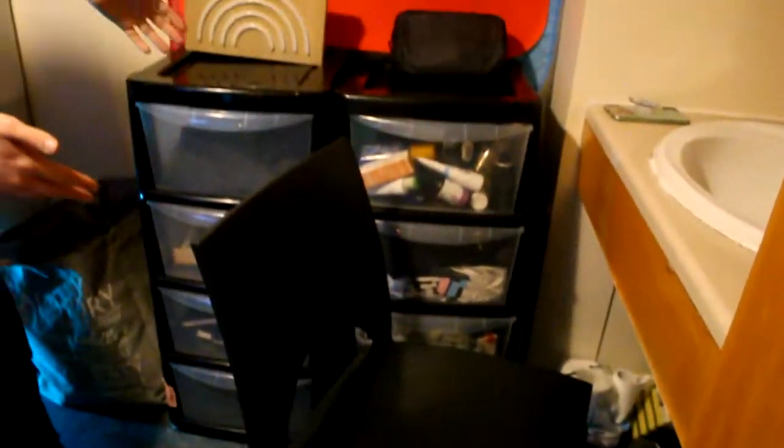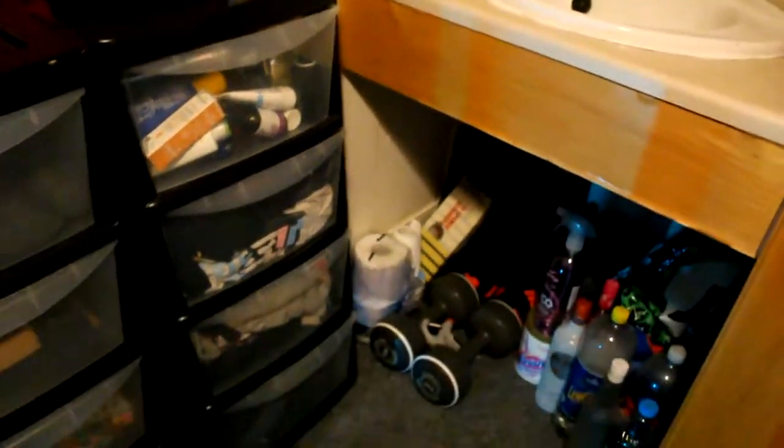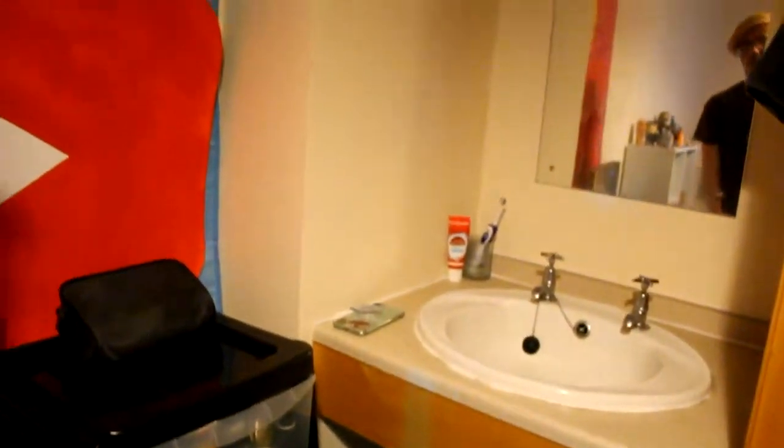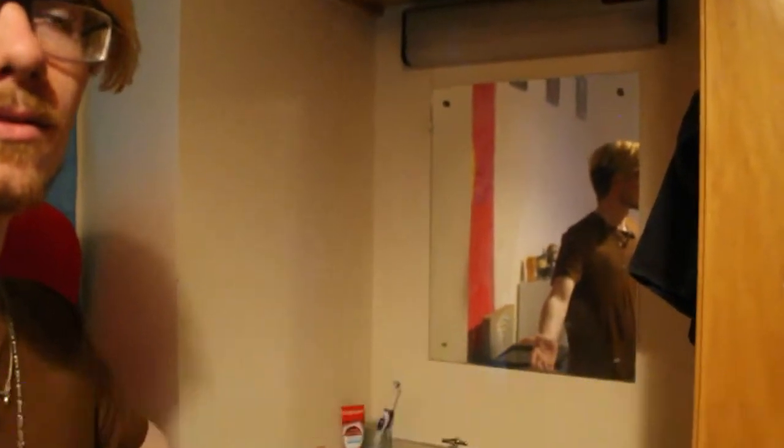Shelves — because there's very little space for storage here, it's very bad for storage. Under there I have all sorts of cleaning stuff, alcohol, exercise crap — anything that doesn't have a proper place goes under there. There's a sink.